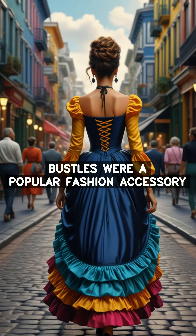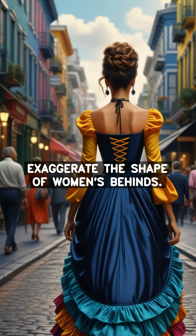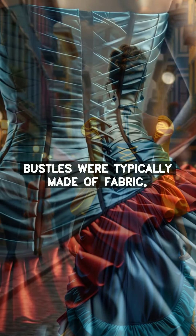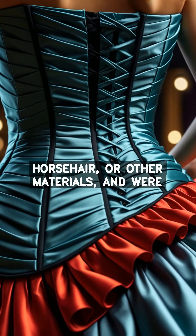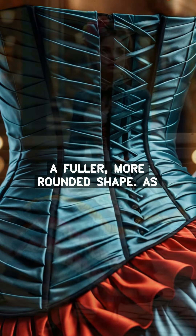Bustles were a popular fashion accessory in the 19th century, used to exaggerate the shape of women's behinds. Bustles were typically made of fabric, horsehair, or other materials, and were worn under the skirt to create a fuller, more rounded shape.